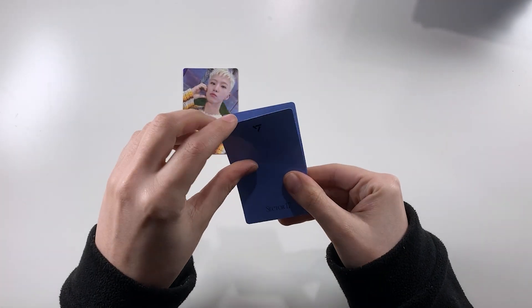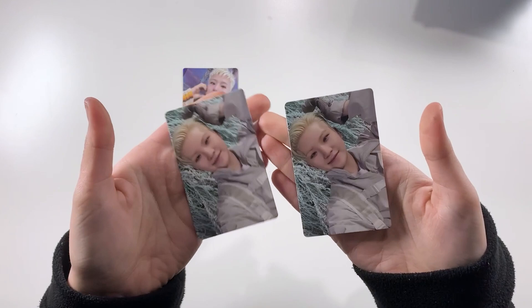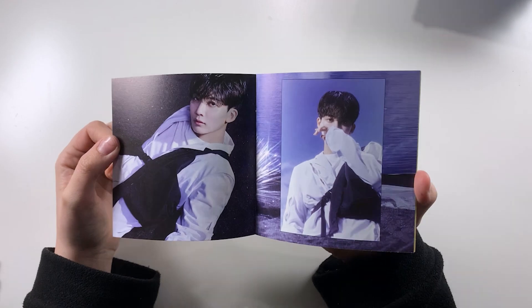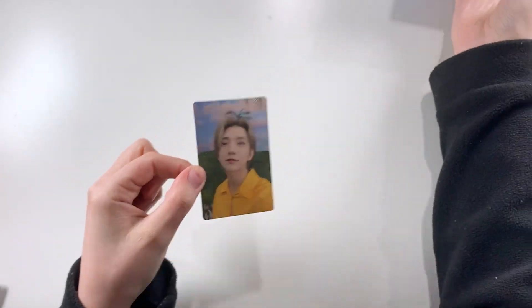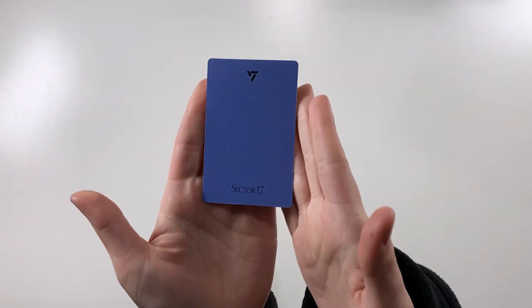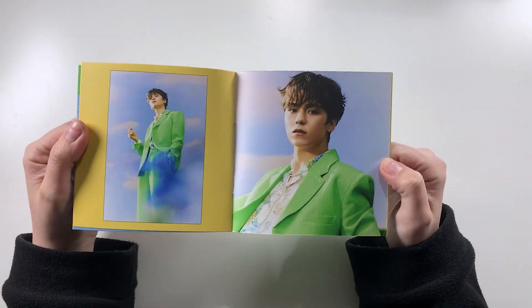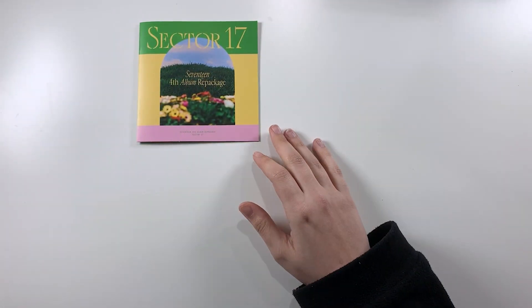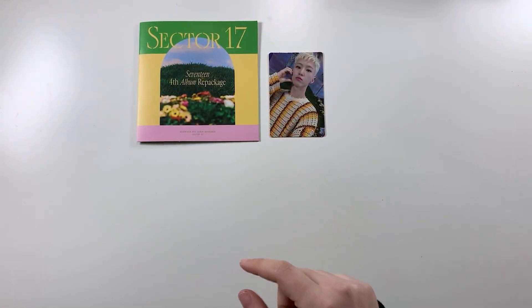And we have some that are really stuck together so they must be the same card — yes, two Woozi. Wow, I definitely had the dupe look. Then we have Woozi again, this one is Seungkwan, and finally we have Vernon! Then in this one we got Woozi again — is that two full sets for him now? I think so.